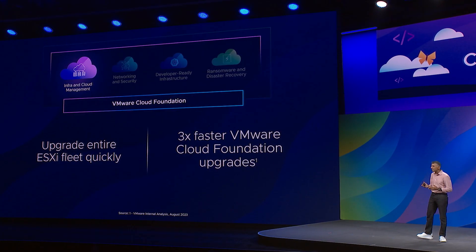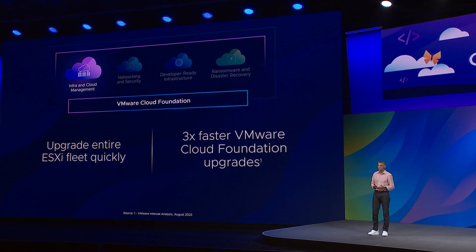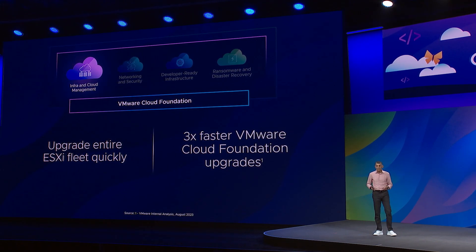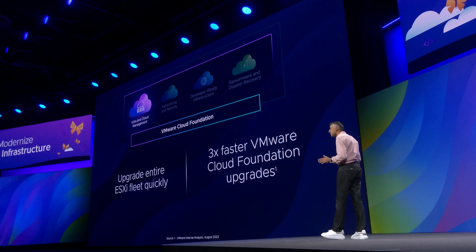Second, infrastructure management can sometimes feel like painting the Golden Gate Bridge — by the time you're done, you have to restart. We're changing that. With new vSphere+, you can plan and upgrade your entire ESXi fleet distributed across multiple vCenter environments, all easily and centrally. If you're a VMware Cloud Foundation customer, you don't have to do any more migrations. Seamless in-place upgrades, three times faster than prior releases. Hundreds of steps required for adding workloads and domains have been fully automated, so they can be performed in simple clicks.